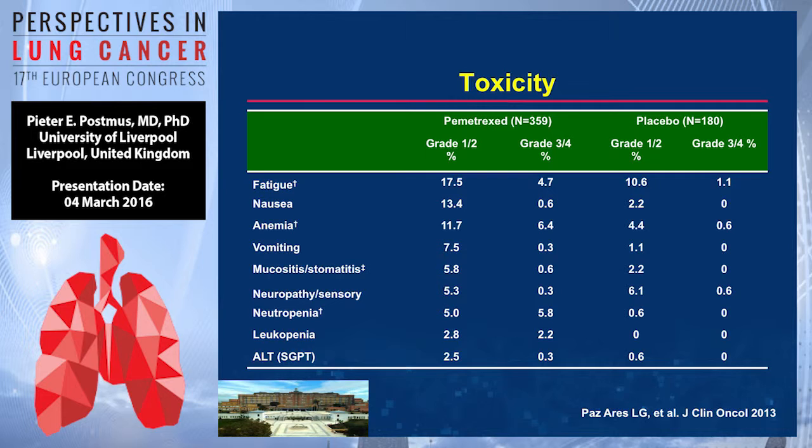Looking at toxicity — another important consideration. With pemetrexate versus placebo in the PARAMOUNT study, there is certainly somewhat more toxicity in the pemetrexate arm versus the placebo arm. But overall, there is not that much grade three and four toxicity. The most important effects are anemia, fatigue, and neutropenia — so really bone marrow effects.